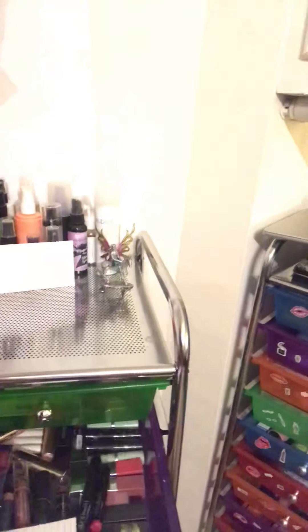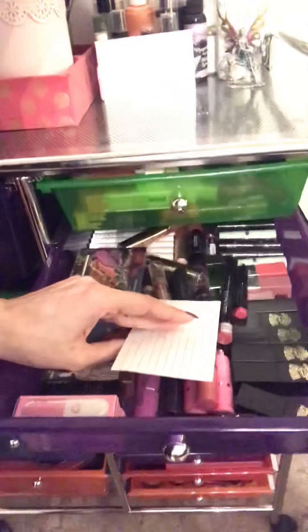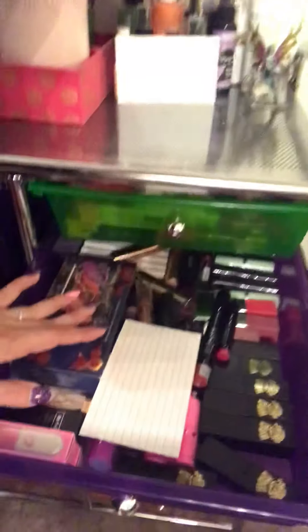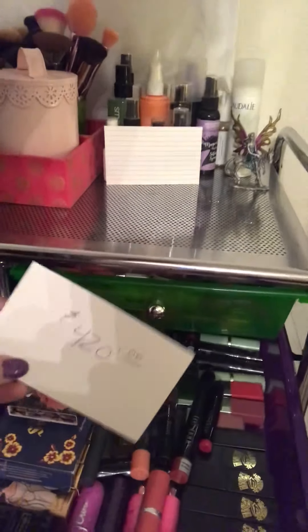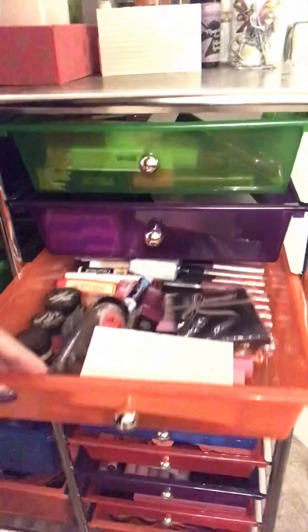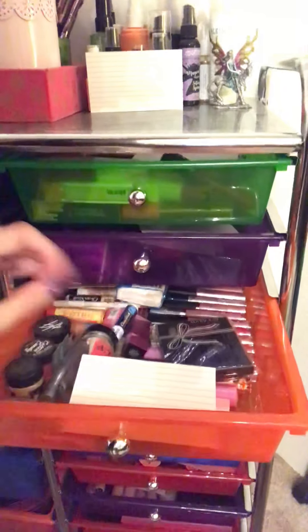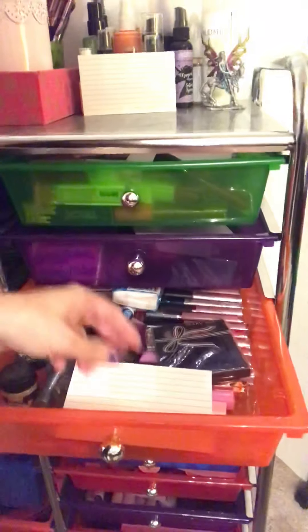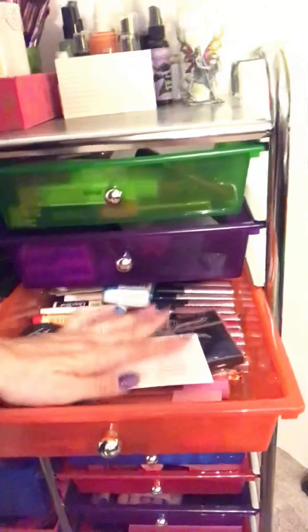Then we have regular lipsticks, valued at $420. Moving down, we have lip gloss — this drawer is chapstick, lip gloss, lip scrubs, and exfoliators. We're at $400 with this drawer.